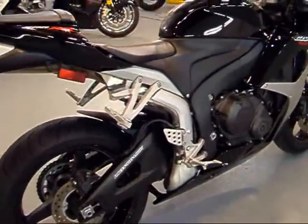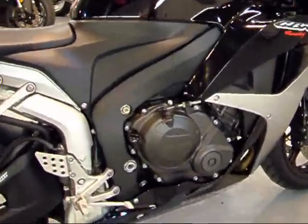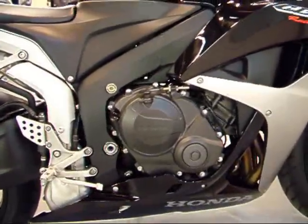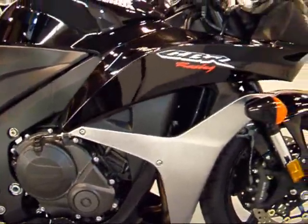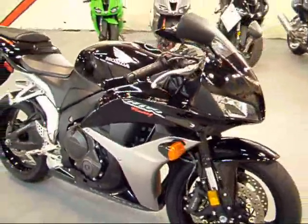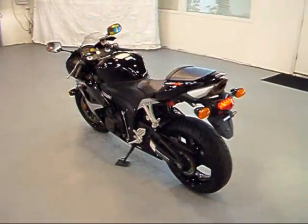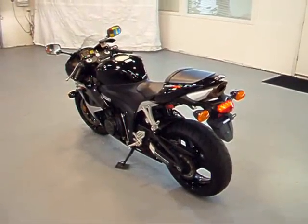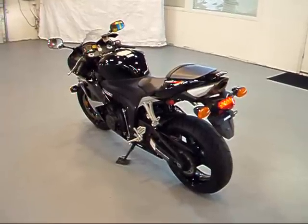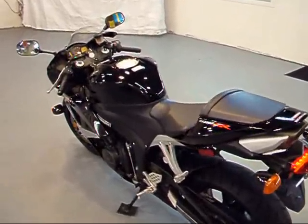You can see as I come down the right side here — same thing on this side, very clean. Great looking bike. Now if there's one thing you notice about CBRs, it's how smooth they run. I mean, they start so easy. Such a smooth running engine — great engineering.